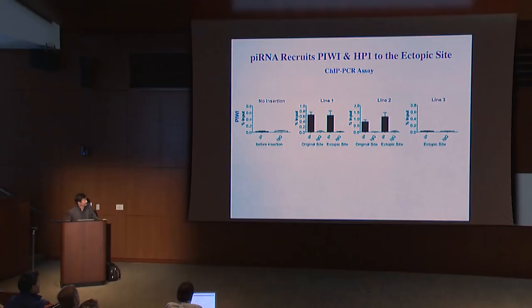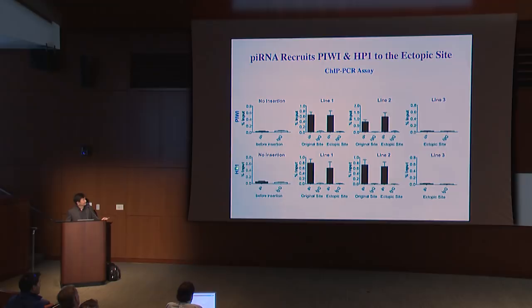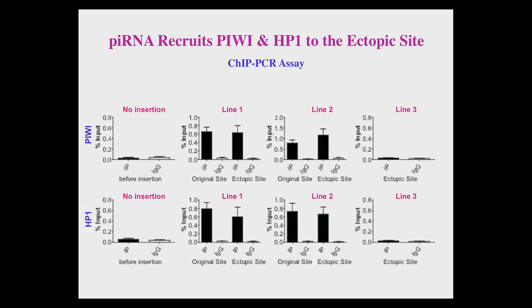Next, we asked whether this ectopic PIWI recruitment is capable of recruiting epigenetic factors to the ectopic site correspondingly. That turned out to be the case. Using HP1 as an example, the ectopic recruitment of PIWI led to the ectopic recruitment of HP1 molecules. We feel very comfortable that the PIWI-piRNA complex can recruit epigenetic factors to their target sites, and PIWI mutant causes H3K9 methylation changes and other epigenetic changes at many chromosome sites.